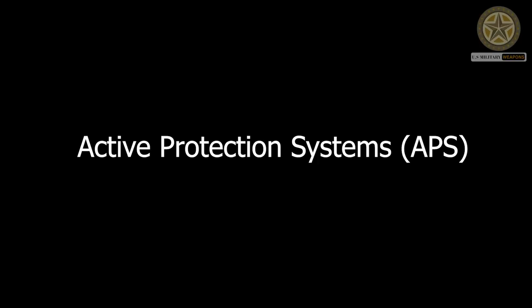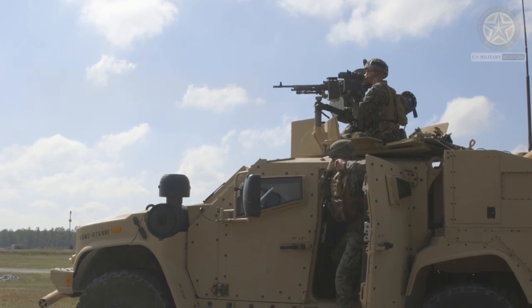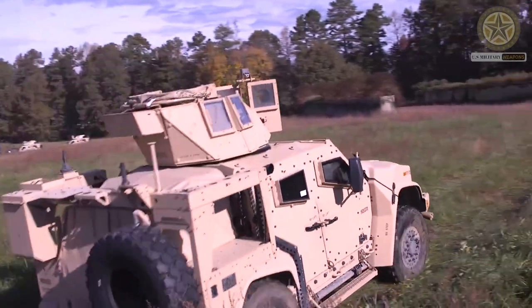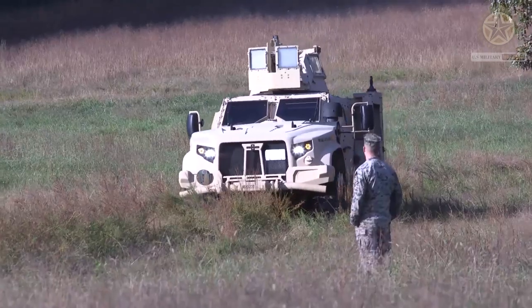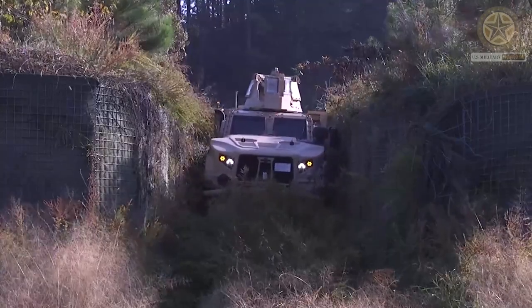Active Protection Systems (APS): While not a direct anti-armor weapon, APS can be integrated into the JLTV to defend against incoming threats like rocket-propelled grenades (RPGs) and anti-tank missiles. APS systems can intercept and neutralize these threats before they hit the vehicle.